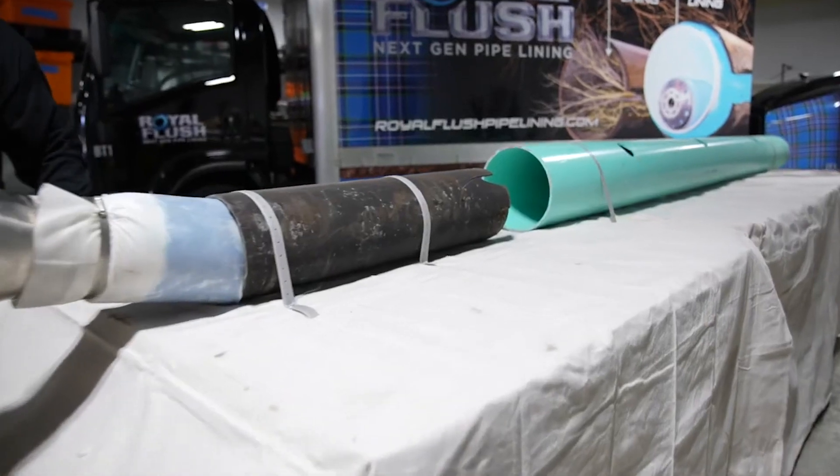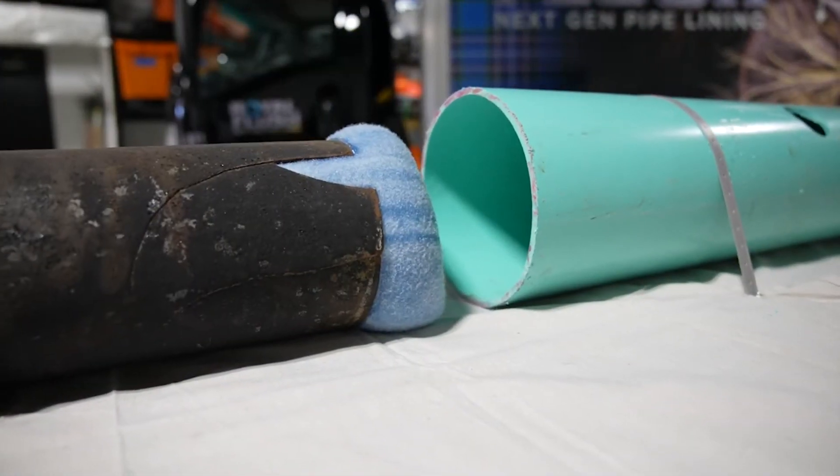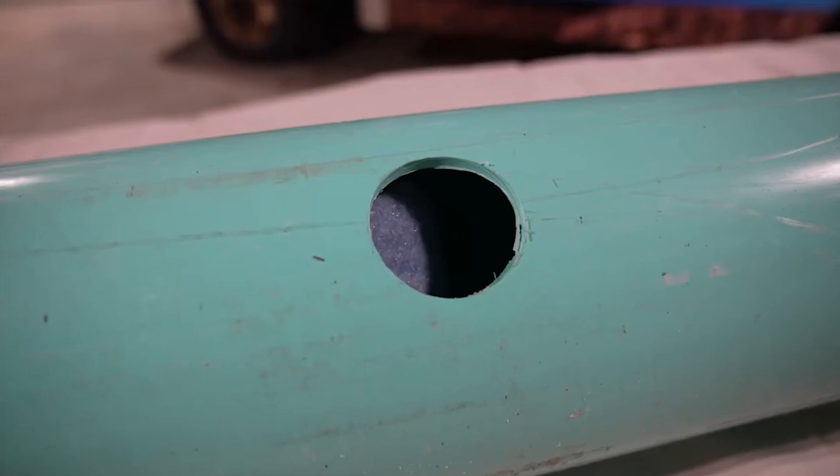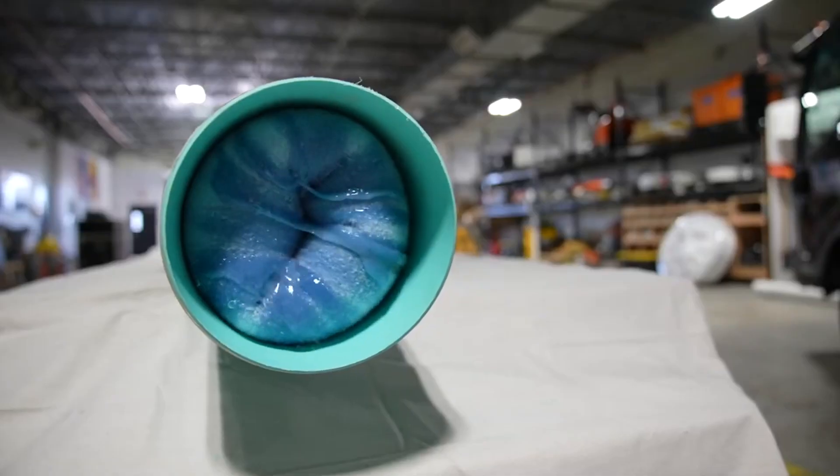We're basically going to put that liner in the pipe. Next, we blow the liner up with air — a very low pressure but high volume of air. We're only using about 8 or 9 PSI. A blow dryer is probably 35 PSI, so it's not a lot of air pressure, but it's enough volume to take the liner and blow it up. What I like to say is it kind of squeegeeing it to the pipe — it makes it go around all those twists and turns.